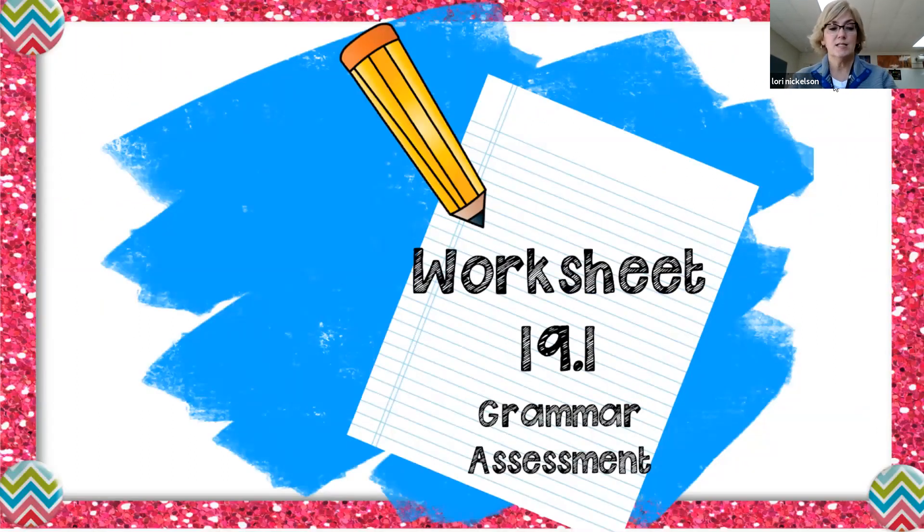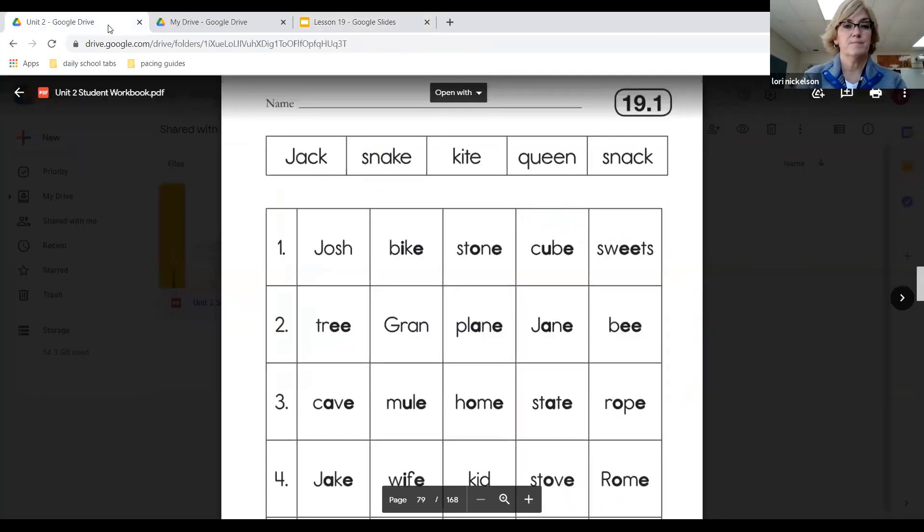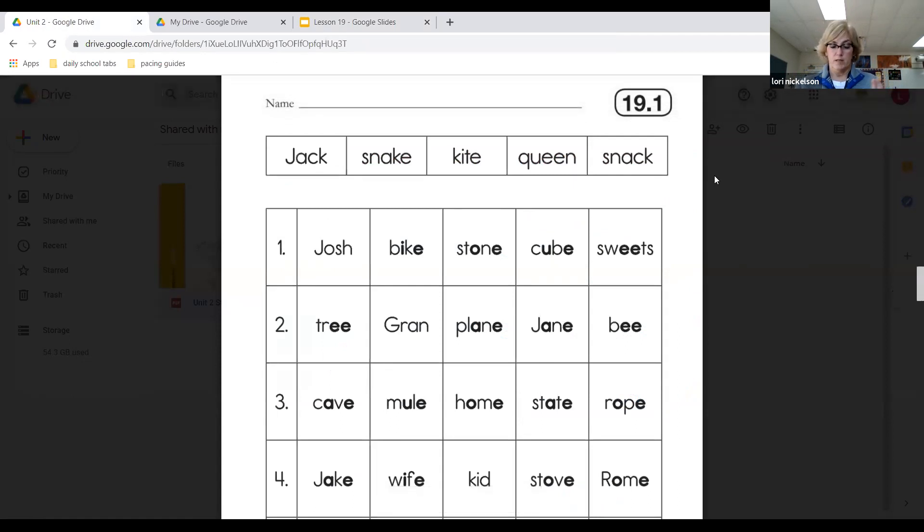So let's look at worksheet 19.1. Make sure your name is on this. On this sheet, these are all nouns. In each line, you're going to circle nouns that belong to a certain type. The nouns are either going to name a person, a place, or a thing, or they could be proper nouns. There may be more than one answer on a line, so you really have to pay attention.